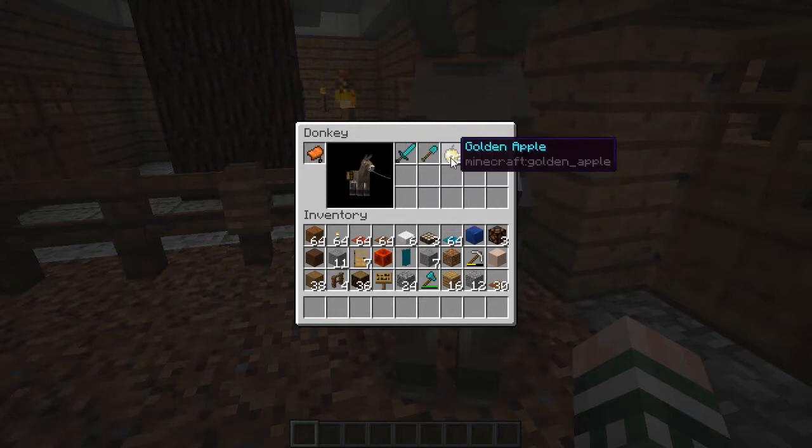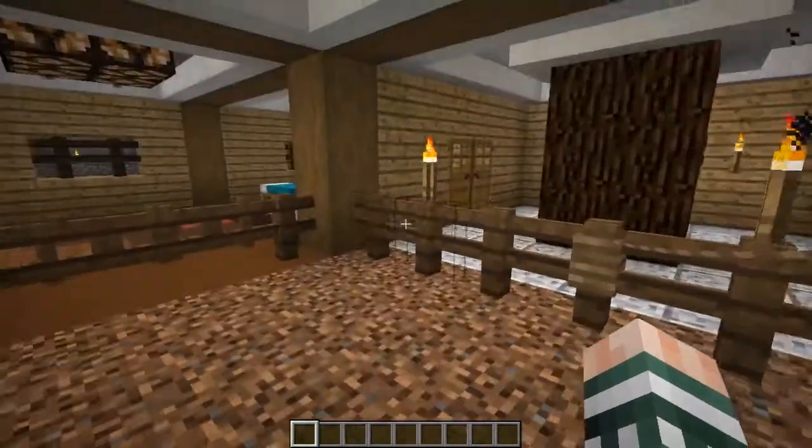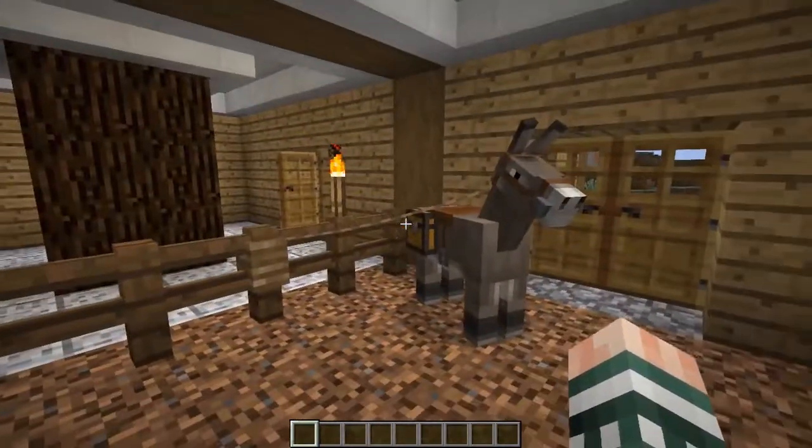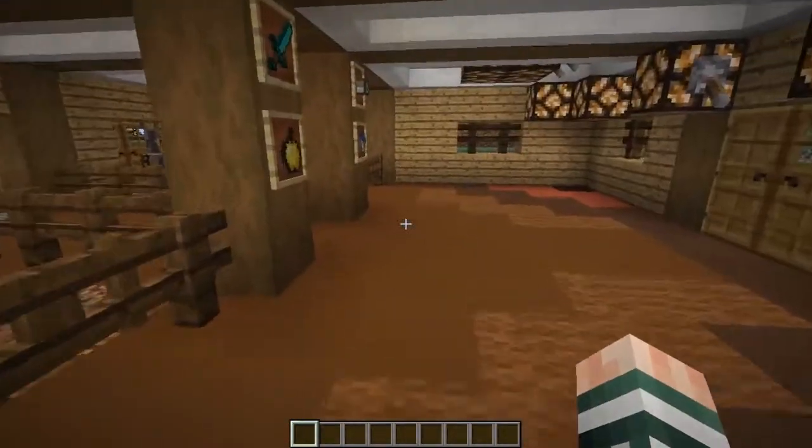As well as a nice sword to fight off zombie hordes, and of course a shovel to dig out that pesky gravel that all too often falls on people and causes them to need rescue.